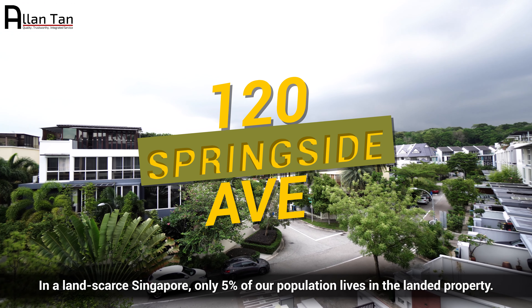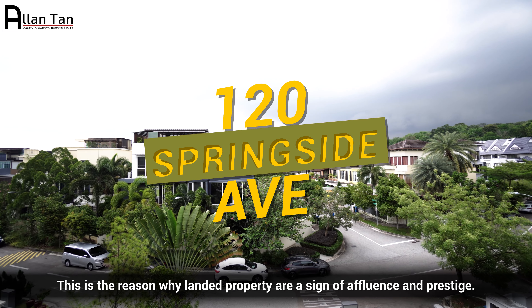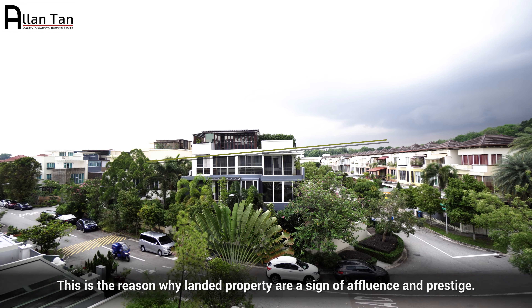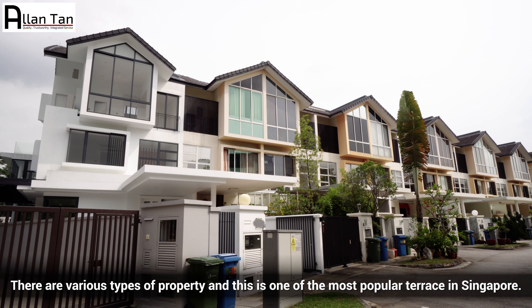In a land-scarce Singapore, only 5% of our population lives in landed property. This is the reason why landed properties are a sign of affluence and prestige. There are various types of property, and this is one of the most popular terraces in Singapore.